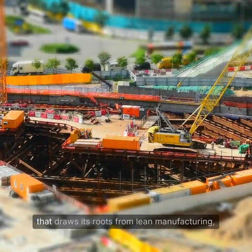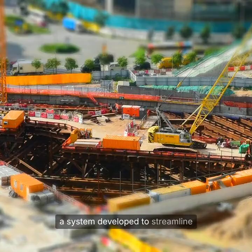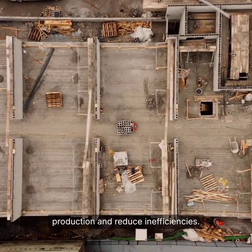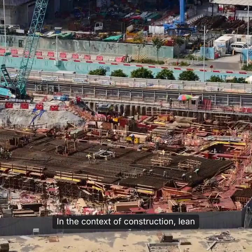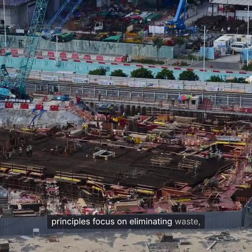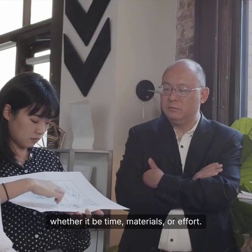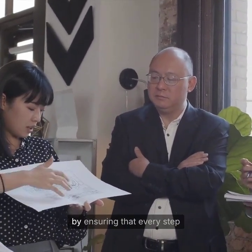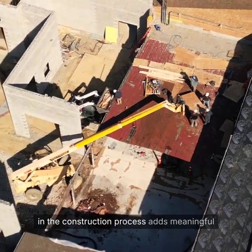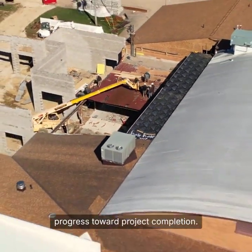Lean Construction is a methodology that draws its roots from lean manufacturing, a system developed to streamline production and reduce inefficiencies. In the context of construction, lean principles focus on eliminating waste, whether it be time, materials or effort. The goal is to maximise value for all stakeholders by ensuring that every step in the construction process adds meaningful progress toward project completion.